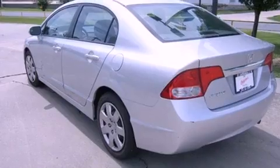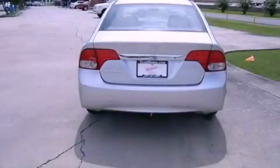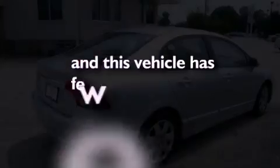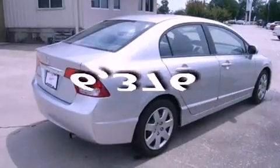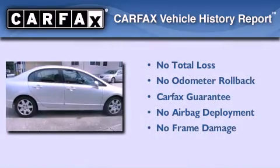Features include cruise control, full-power accessories, an engine immobilizer theft deterrent system, rear curtain airbags, and this vehicle has fewer than 7,000 miles on the odometer. Not to mention if this Honda qualifies for the Carfax buyback guarantee.